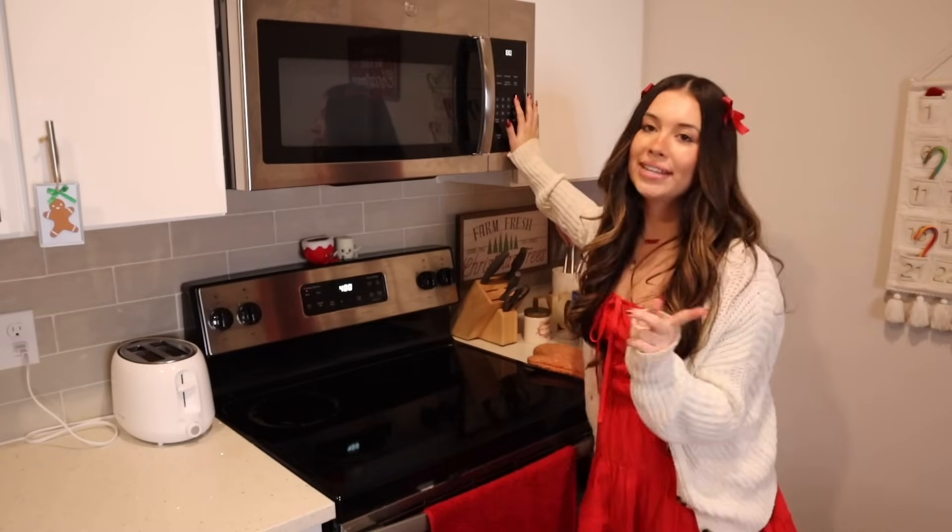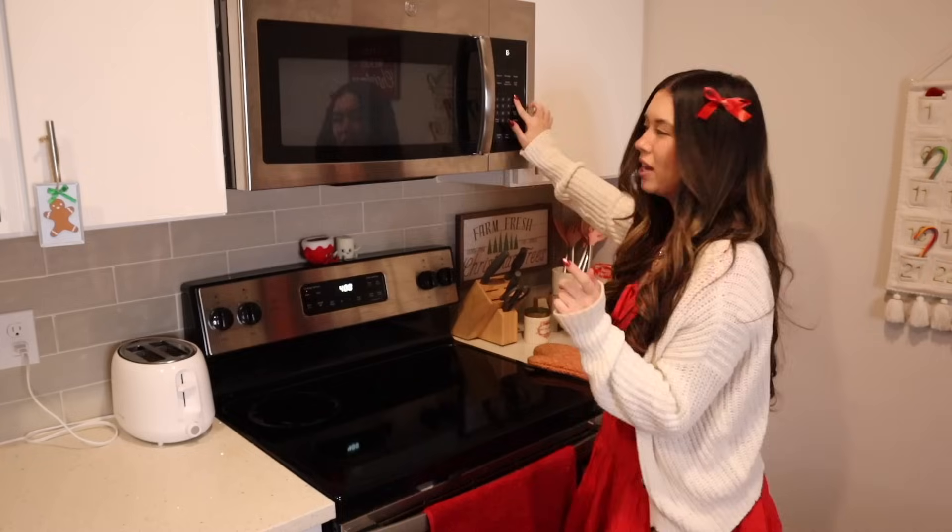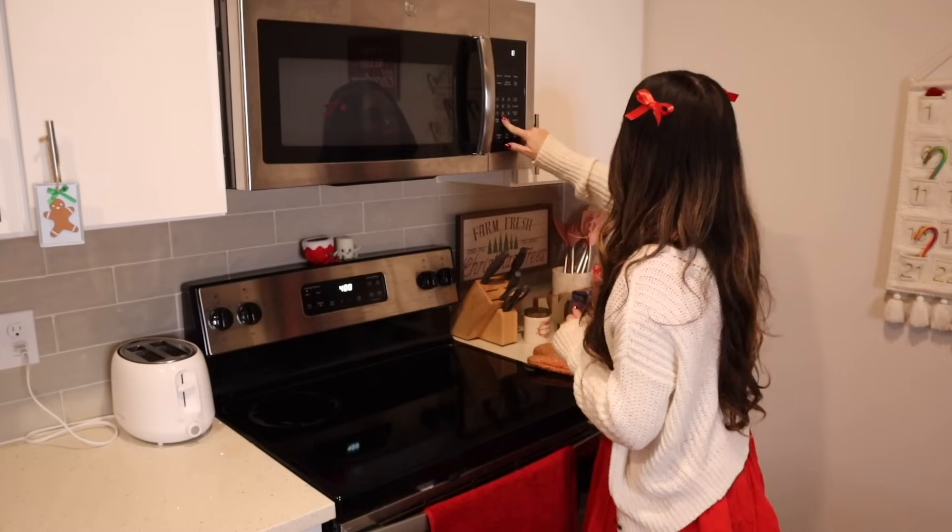Now we bake this for 8 to 12 minutes — I think I'm going to do 8. I always do the shortest time and then check on it in case it needs more. I think the bow ended up being super cute and super fitting. As we wait for the pizza to cook, I thought it'd be fun to show you guys my apartment.